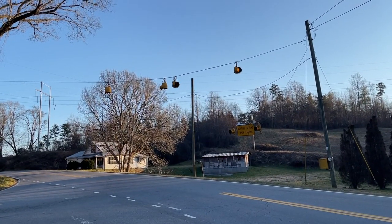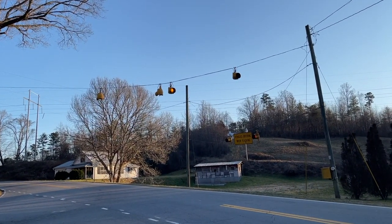We're in Hanging Dog, North Carolina this afternoon, this evening. There's not a whole lot to it — you've got one flashing yellow light. But I've got a little bit to see, so if you'd like to join me, and I hope you do, let's go ahead and get started. There's a single flashing yellow light I told you about just a second ago.